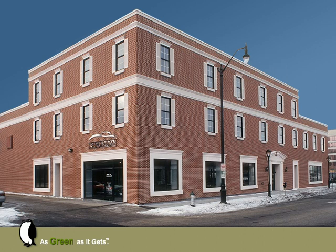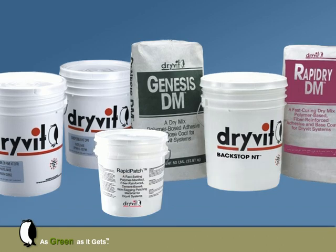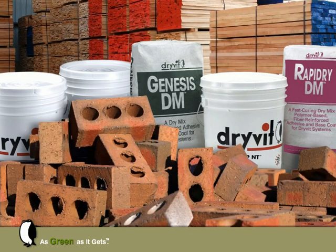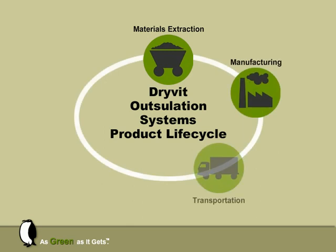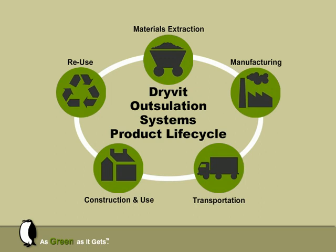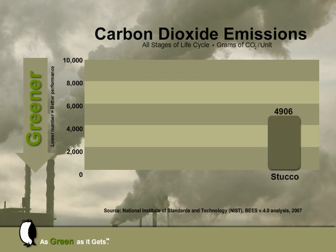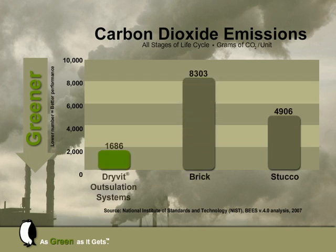It is tempting to think that because Dreyfod's Outsillation Systems incorporate expanded polystyrene and acrylic polymers, they are somehow less ecologically responsible than a seemingly more natural product, such as wood siding or clay brick. However, when evaluating a product's environmental impact, the entire life cycle must be considered. Whether a product is natural or manufactured, there are embedded energy costs involved with each phase — no single phase is more important than another. The NIST study shows that over the 50-year life cycle of a building, the carbon footprint of Dreyfod's Outsillation Systems is about three times smaller than stucco and five times smaller than brick.